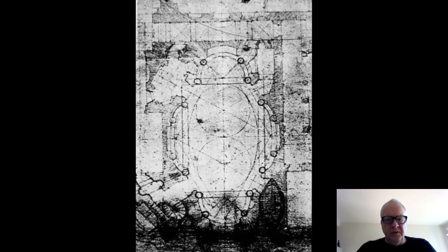Borromini uses a completely rational process to create an irrational form — just like nature does. This is a recurring theme in the history of architecture. When I was in architecture school, I had a studio with Peter Eisenman, and the assignment was to design a building that is completely rational but looks irrational. That's exactly what's happening here with Borromini: using a rational process to produce an irrational-looking design.